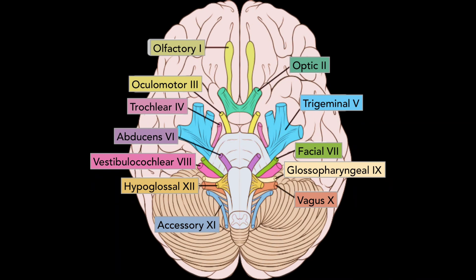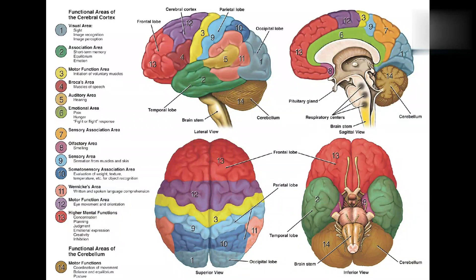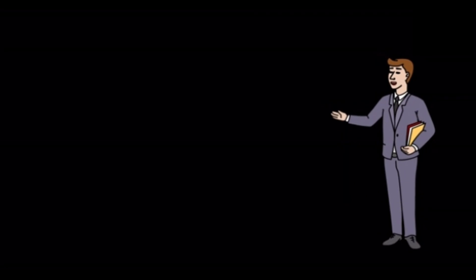Each of these nerves is related to its function, and their functions are usually categorized as being either motor or sensory. Make an easy mnemonic code to learn them. All the best guys — stay tuned for more videos, thank you.